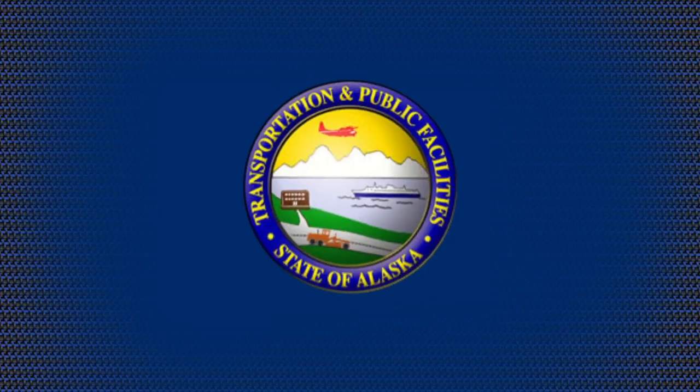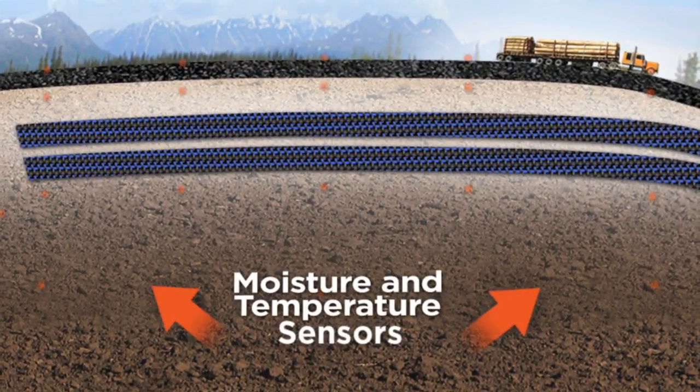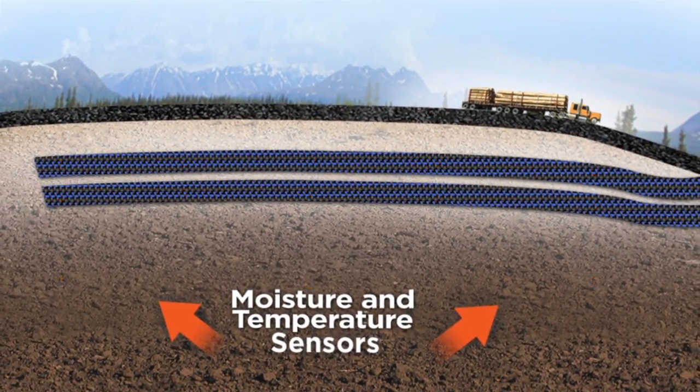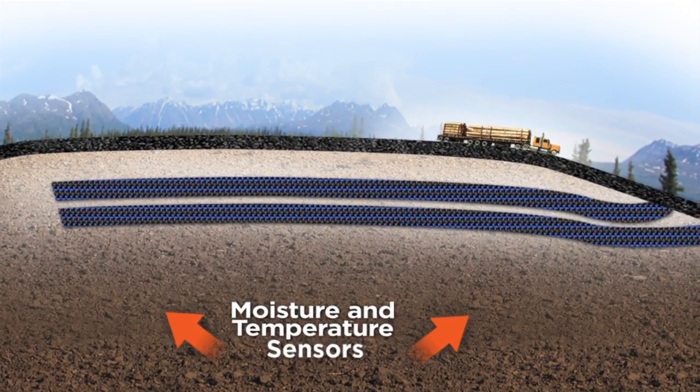The Alaskan Department of Transportation challenged Tenkada Geosynthetics and its Mirify H2RI product to solve the issues at Beaver Slide. In order to monitor the section, 22 sensors were placed in a grid-like pattern to measure moisture levels and temperature changes throughout the roadway cross section.